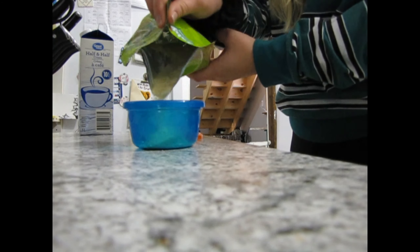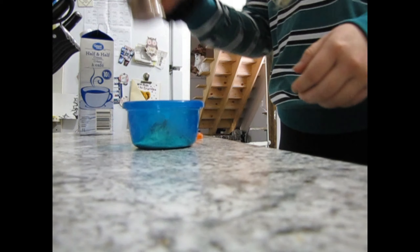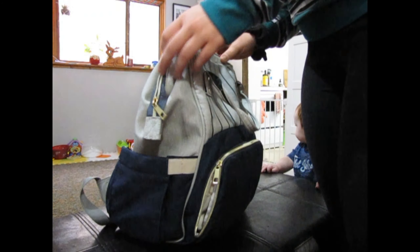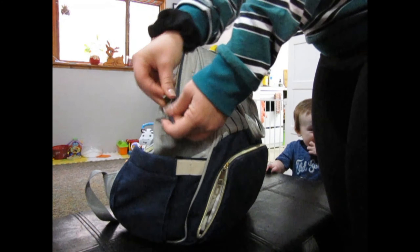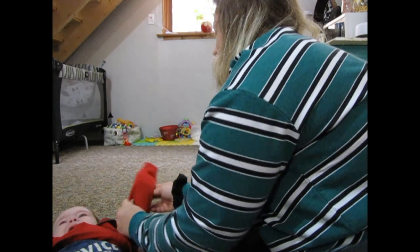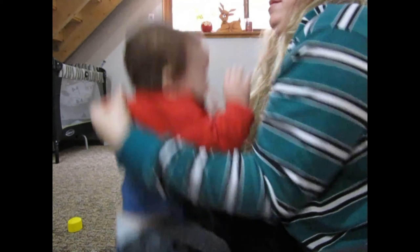I'm packing up Wyatt's breakfast — today we are going to my mom's house, so we're bringing cereal and cinnamon. For some reason now he just hates getting dressed. I don't even know why this kid is so mad.